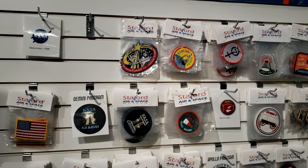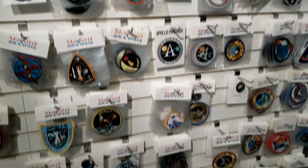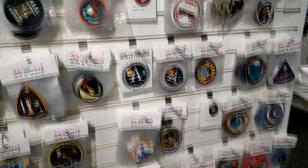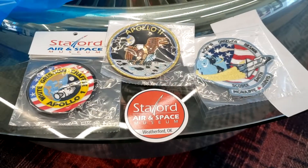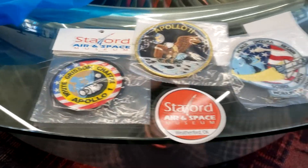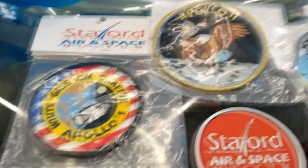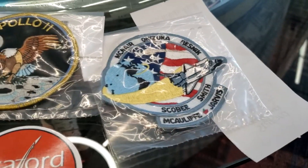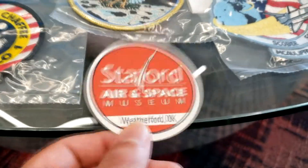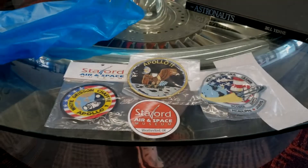I'm in the gift shop right now — I just found a patch wall and I think I'm about to spend some money. I picked up a few things: some patches I didn't already have — Apollo 1, Apollo 11, and Shuttle Challenger — plus a Stafford Iron Space decal. Now it's time to get back on the road.